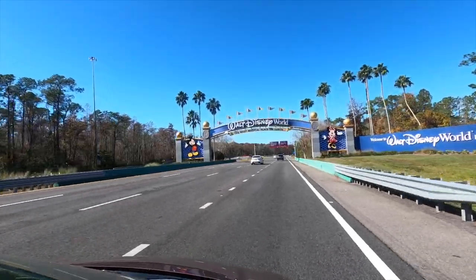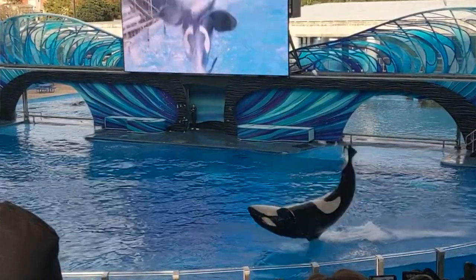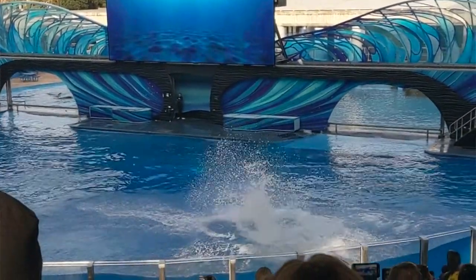Hey everybody, Paul here and welcome back to Best Food Review Road Trip — this is the channel where we travel all over the country, eat at a lot of unique and cool places, and bring reviews to you. Today we're in Orlando, Florida. What's in Orlando? You got Disney, Universal, SeaWorld — so people from all over the country, all over the world, come here to not only play but to dine.